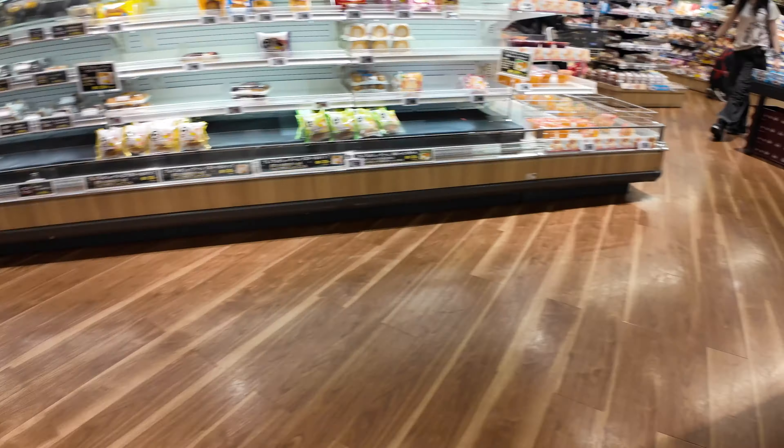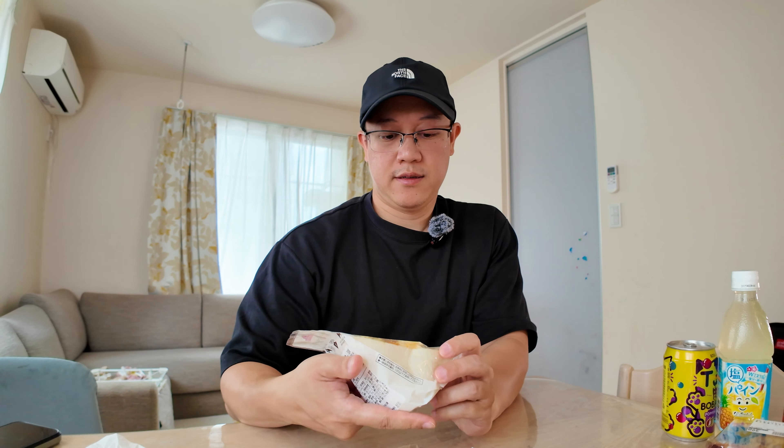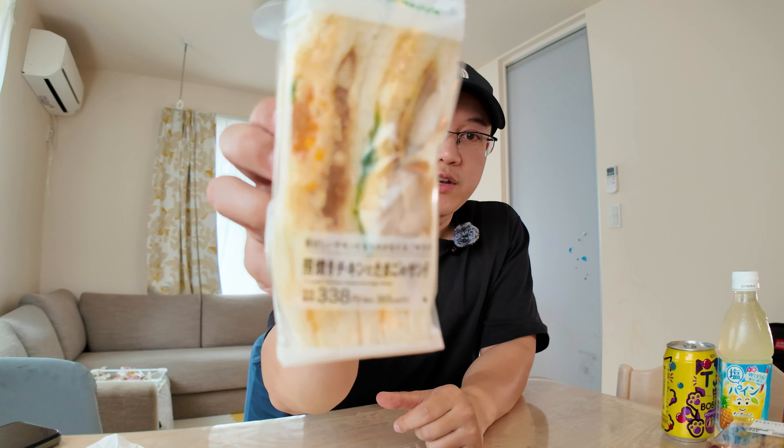All right guys, so we are back at the house and let's see all the food that we were able to get for about 20 US dollars. First off we got a teriyaki chicken and egg salad sandwich, and this was 338 yen.